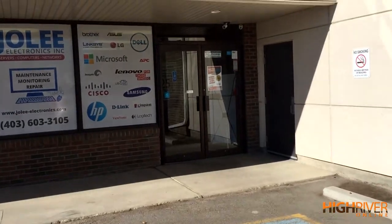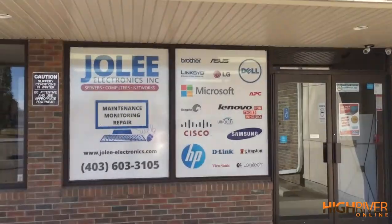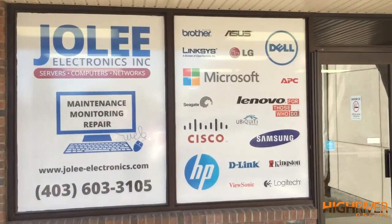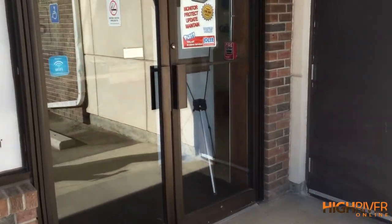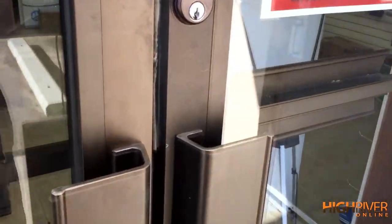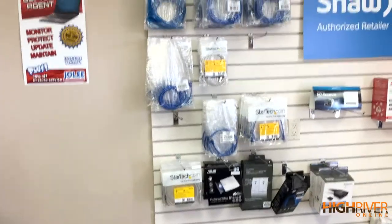Here's where our next trip of excitement goes — we're popping by Jolly Electronics in High River. We're going to go in and find out what they do as a small business in our community.